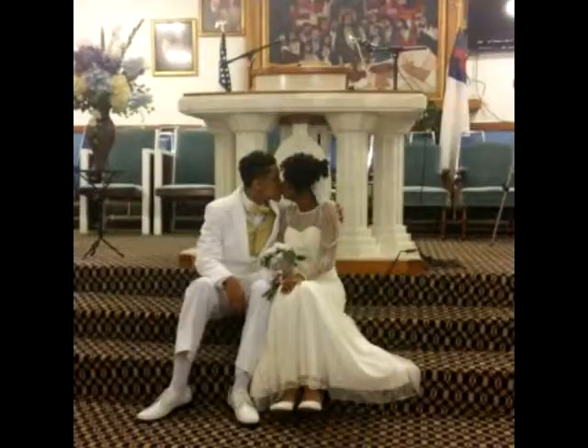Hi everyone, I'm She So Natural, and it's been a while since I've done a hair review. I've had so much going on in the past year — I've gotten married, I've moved into my own apartment, a lot has happened. But I'm just going to jump into the hair review. This hair that I'm wearing is Kendra's Boutique hair.